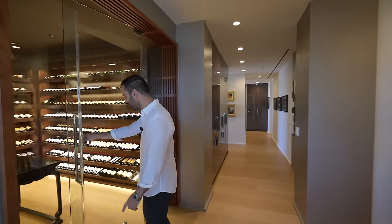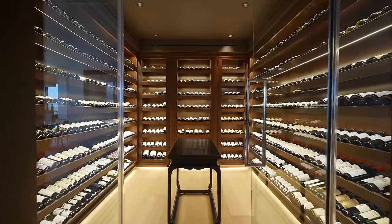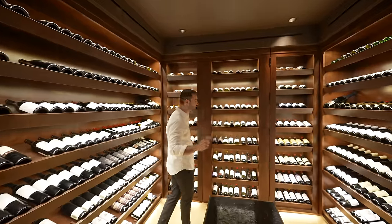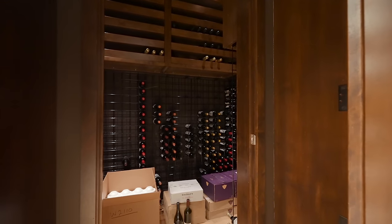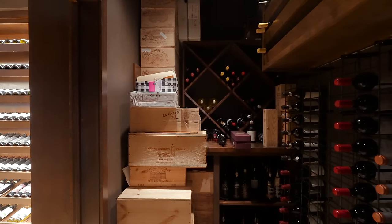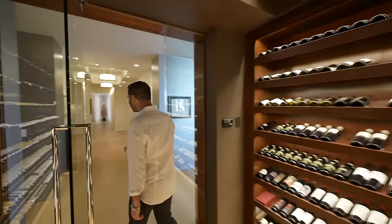Let's continue our tour with the wine cellar. It can hold up to 3,000 bottles, beautiful mahogany woodwork, LED lighting. And the hinges here reveal that this is actually a door that swings open this way. Right behind it, we have a storage area which can easily be converted into a secret room.